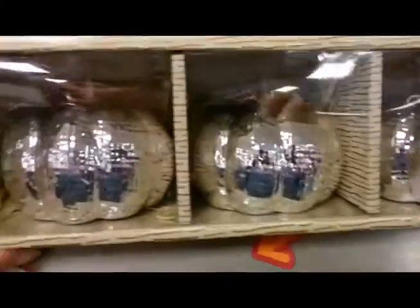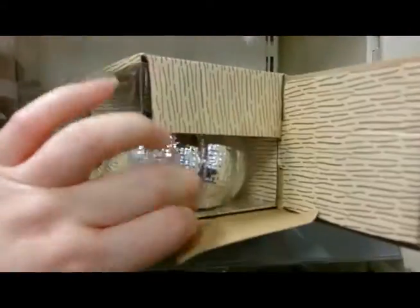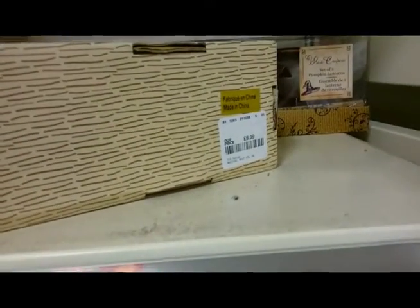I quite liked these silver pumpkins. They were quite heavy — a tin, metal-y type thing, alloy metal probably. And they were $5.99, I think.